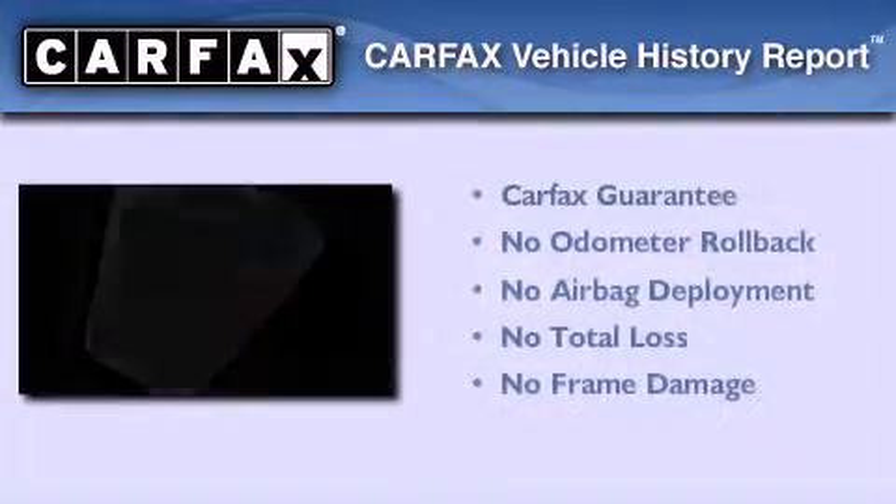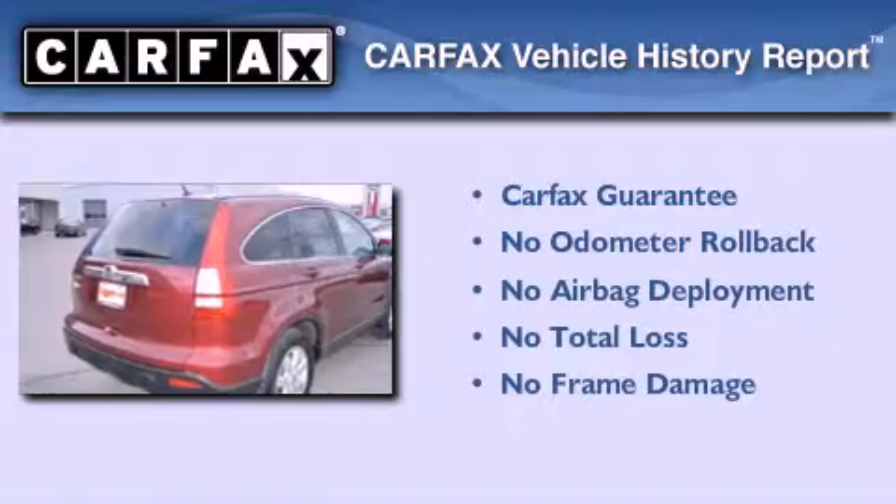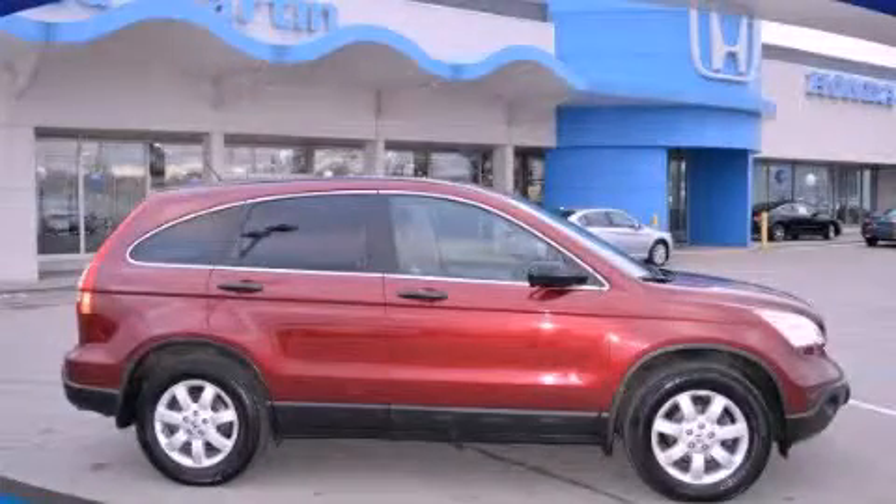Not to mention that this Honda qualifies for the Carfax buy-back guarantee. Stop by today and test drive this automobile for yourself.